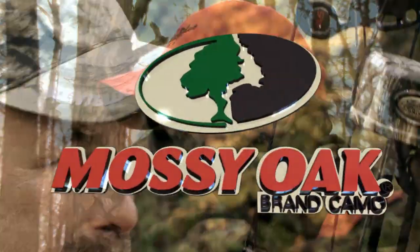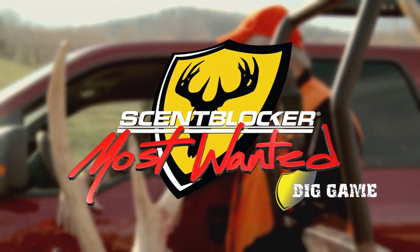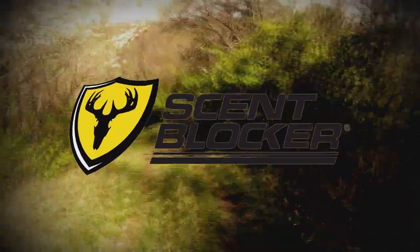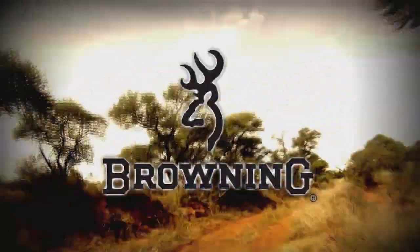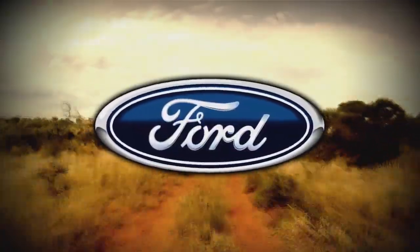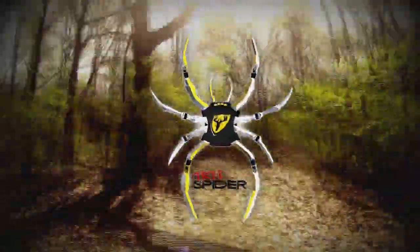Mossy Oak presents ScentBlocker Most Wanted, brought to you by Mossy Oak — it's not a passion, it's an obsession. ScentBlocker: close enough to kill. Browning: the best there is. Ford and your quality Ford dealers. Tree Spider Safety System: light, easy, fast, safe.